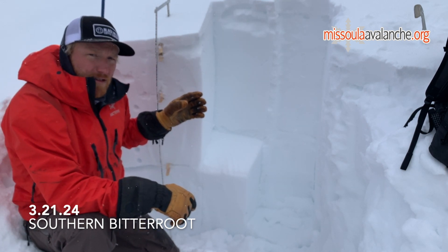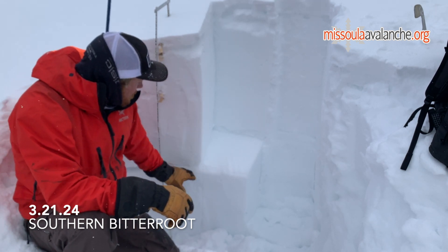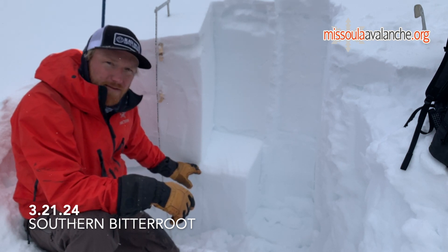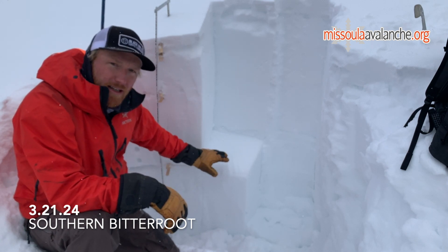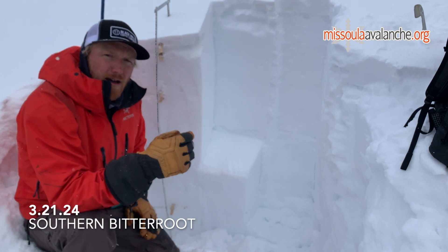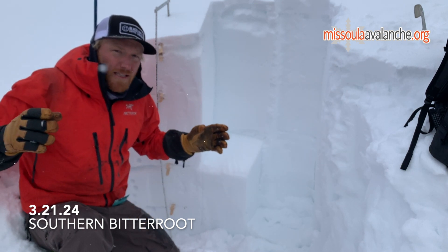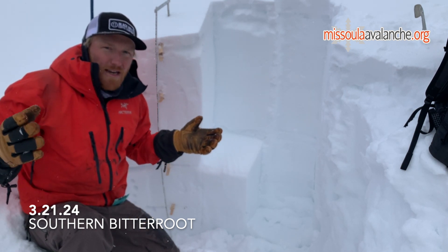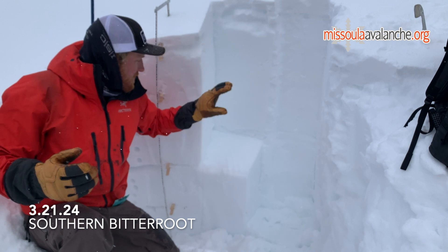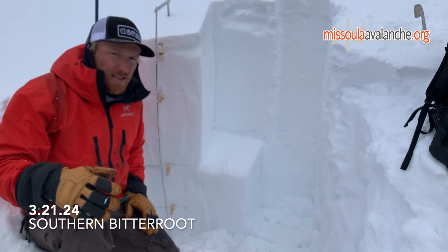On this slope in particular, on a west aspect, we still have a little bit of a lingering persistent slab problem. We've got a crust that's decomposed fairly far into just being facets, with some evidence of old polycrystal clusters. We're getting some snow pit tests on that — this compression test failed on the 10th tap. The problem is we've got ski tracks on the slope right next to us. Snow pits and ski tracks and avalanches may not be lining up really well right now. This is one of those situations where the snow pit is reactive but the skiers aren't triggering avalanches — but they could.